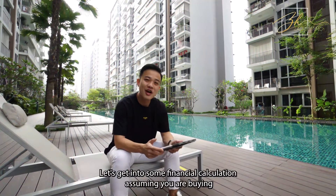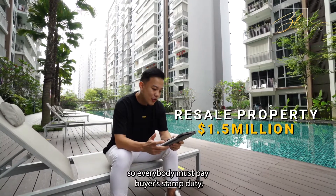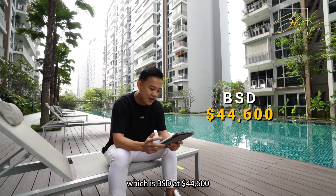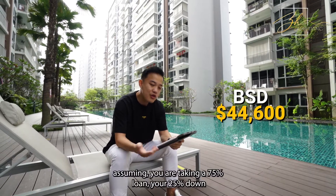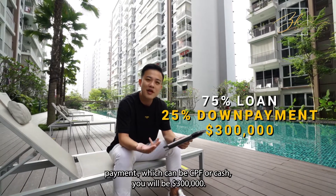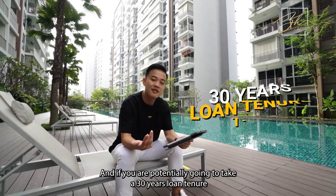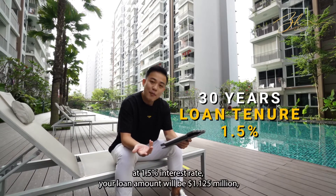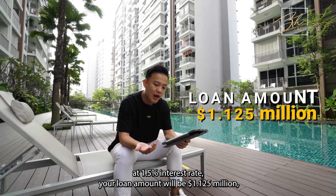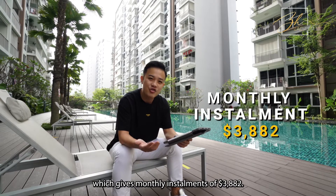Let's get into some financial calculation. Assuming you are buying a resale property at $1.5 million, everybody must pay Buyer's Stamp Duty, which is BSD, at $44,600. Assuming you are taking a 75% loan, your 25% down payment — which can be CPF or cash — will be $300,000. And if you are potentially going to take a 30-year loan tenure at 1.5% interest rate, your loan amount will be $1.125 million, giving a monthly installment of $3,882.